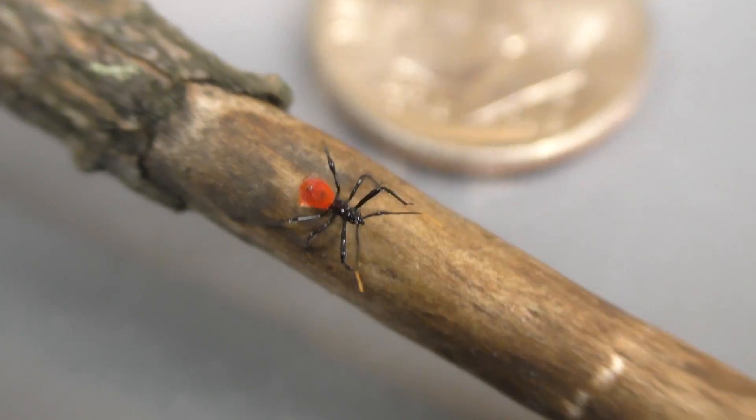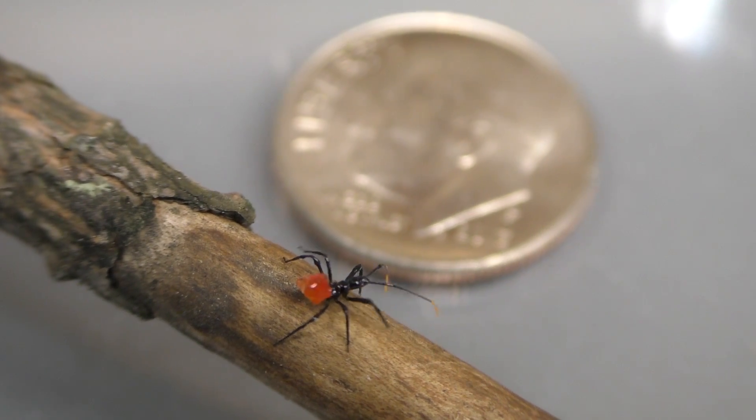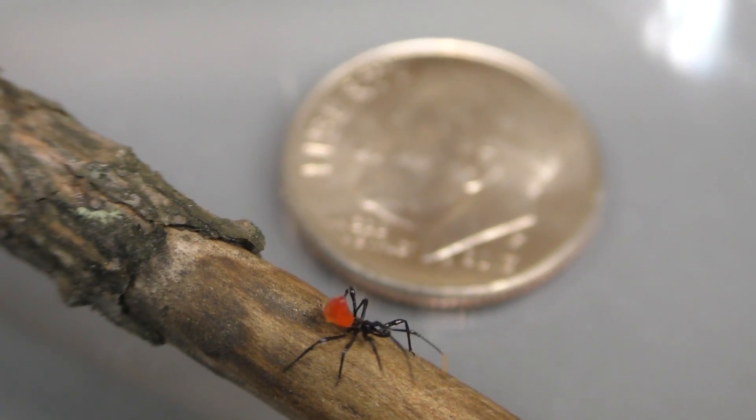The pierce of an assassin bug is excruciating. Some people report the pain to be worse than that of a hornet's sting, and it may take up to two weeks for it to fully heal.